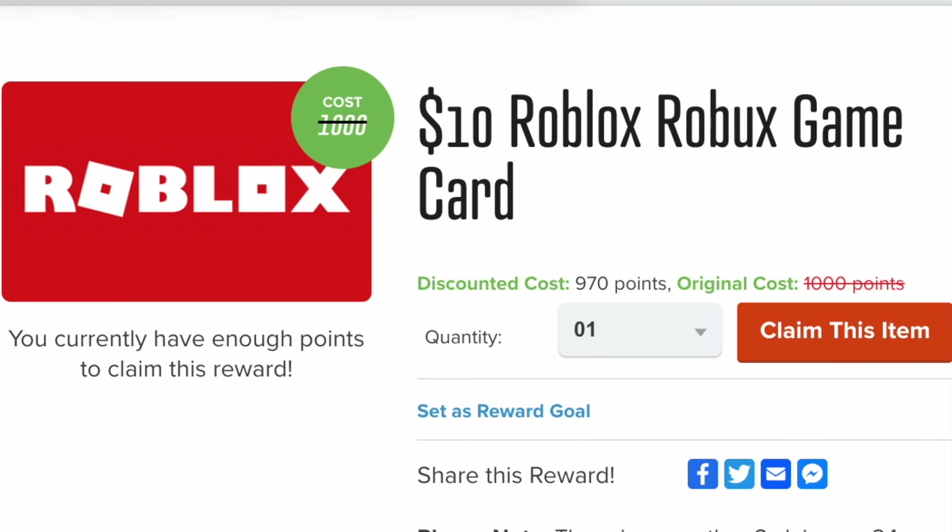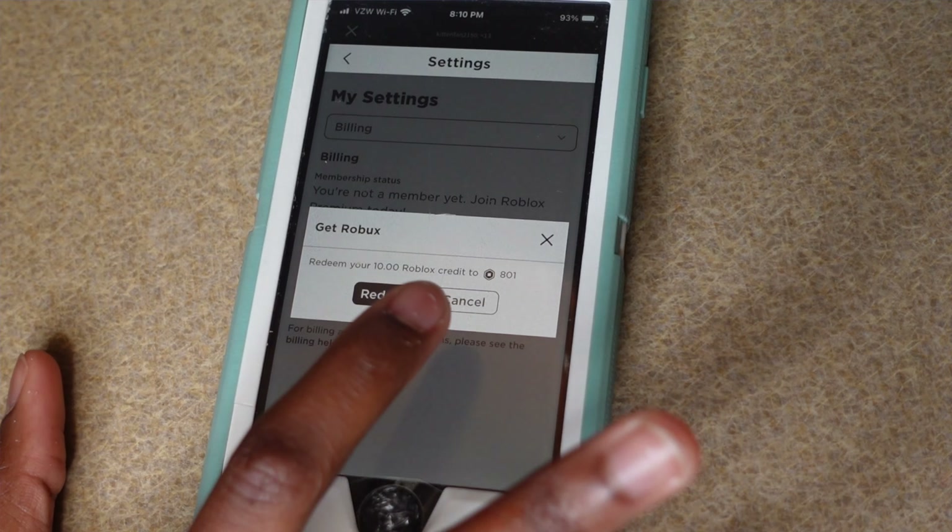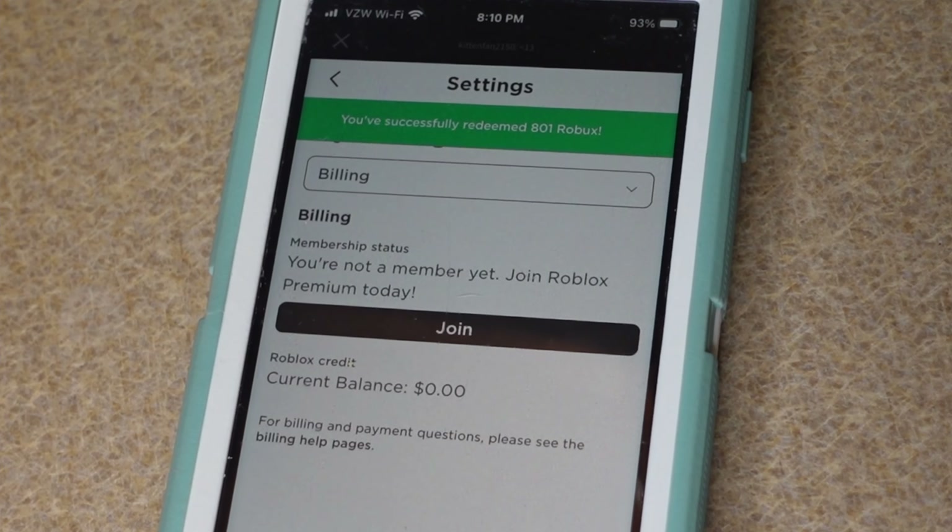I'm going to give you options to get Robux gift cards directly and some roundabout ways of getting Robux gift cards. Because if I hear about Robux one more time — "Mom, can you get me some more Robux?" — let's get to the video.